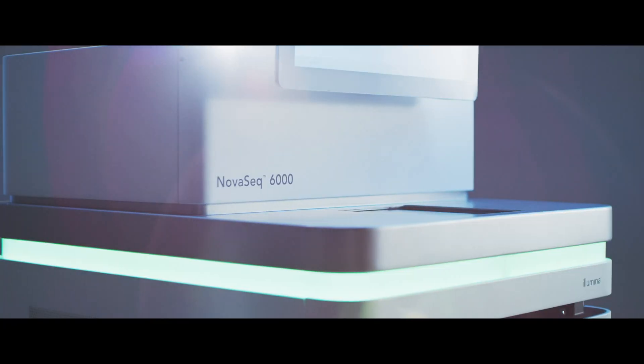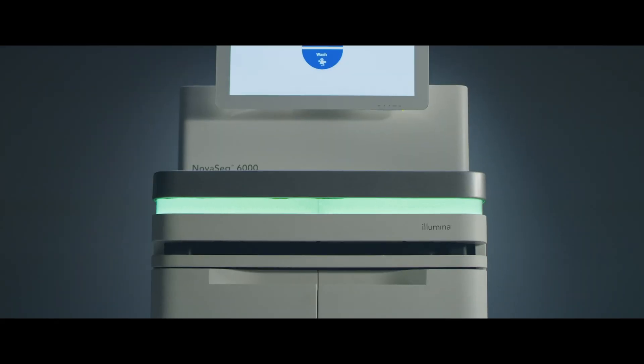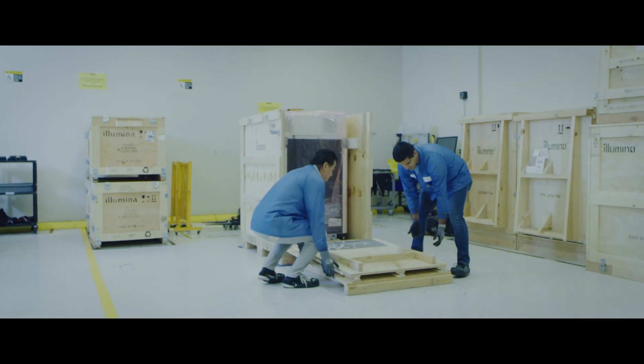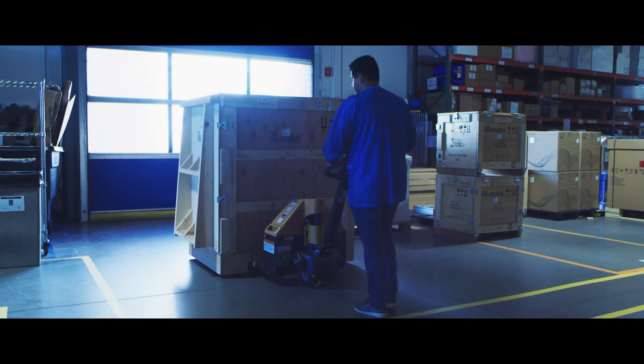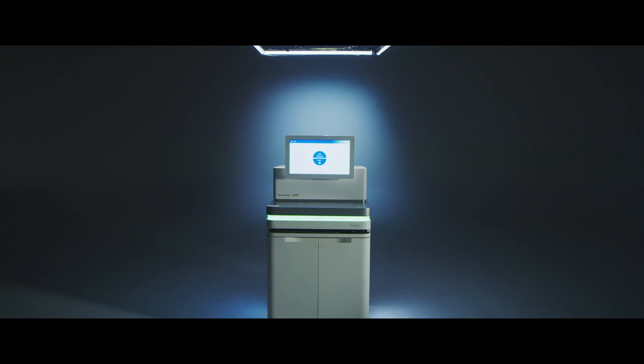NovaSeq is going to have a very important place in the genomics market for many years to come. This is the instrument that democratizes access to high-throughput sequencing and allows genomes to be in the hands of almost any lab. I'm really proud of the team, the efforts, the collaboration and the perseverance to get us across the finish line. This one is really going to revolutionize genomics in the coming years.